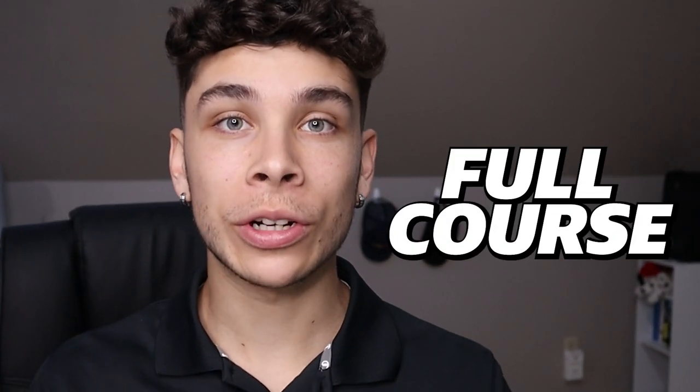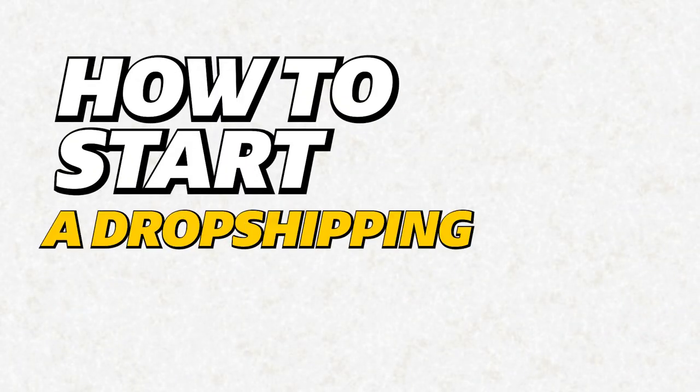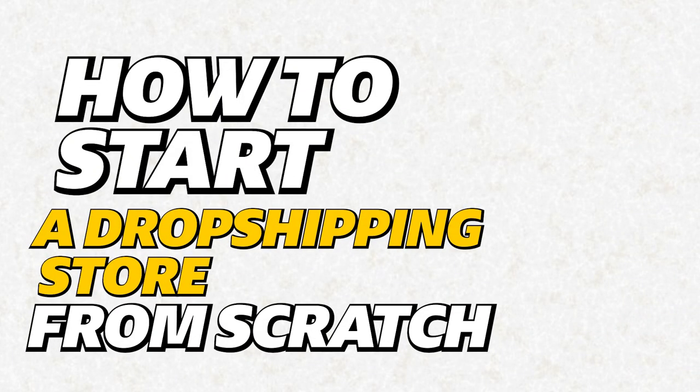It's finally about time I put out a full course on Shopify dropshipping. This video is going to be a full A to Z guide, a step-by-step walkthrough on how to start a dropshipping store from scratch and be successful with dropshipping and e-commerce.